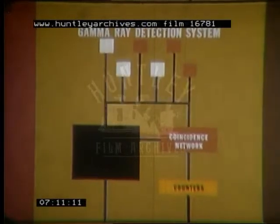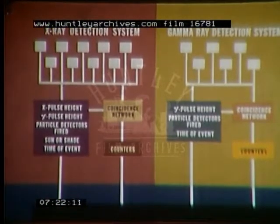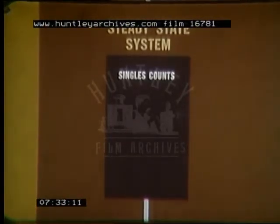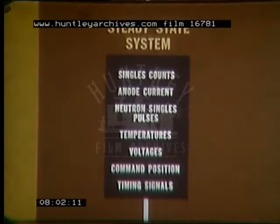Less information is required at a gamma-ray coincidence — only gamma-ray pulse height analysis for each gamma-ray detector, a particle detector analysis, and the time are needed. The X-ray and gamma-ray coincidence circuits comprise the major portions of the measuring system. However, some additional steady-state measurements are made. Singles counts from each X-ray, gamma-ray, and particle detector provide a state of health indication as well as general background environmental information. For determining high-intensity steady-state background radiation, a measurement of each detector's anode current is provided. Single pulses from the neutron detector are counted, providing an additional detection capability. A few measurements concerning the state of health of the satellite — consisting of temperatures, voltages, command position, and timing signals — are included.